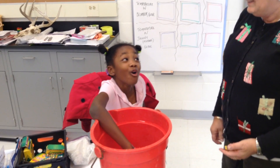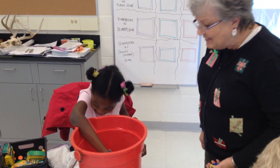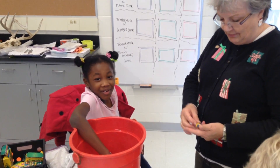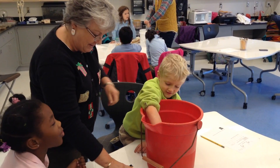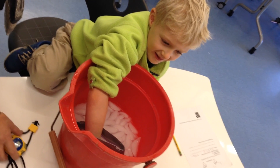Many students were surprised that they couldn't even feel the cold through the blubber glove or the goose down feather glove. It was clear to all of them that having a nice layer of fat or goose down feathers would be a nice adaptation to help survive in the winter.